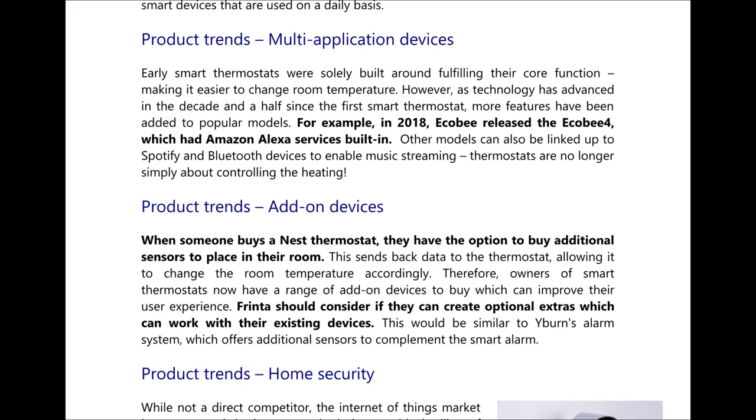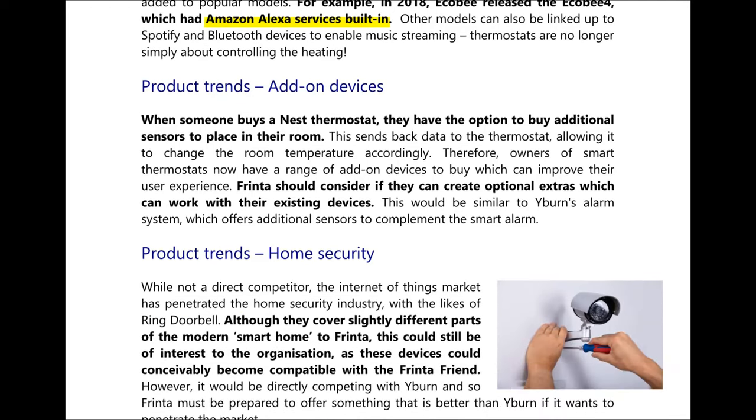We're also seeing trends in multi-application devices. Early smart thermostats were solely built around controlling temperature, but more recent models have more applications. For example, Ecobee released the Ecobee 4 which has Amazon Alexa built in and can be linked to Spotify and Bluetooth devices to enable music streaming. Products are also gaining more add-on devices — when someone buys a Nest thermostat they can buy additional sensors to place in rooms, sending data back to the thermostat to adjust temperature accordingly. FRINTA should consider creating optional extras compatible with their existing devices.